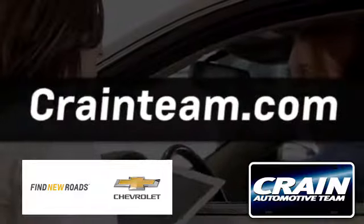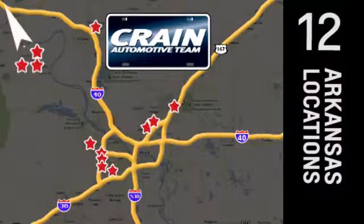Visit us anytime at craneteam.com. Craneteam's got 'em, craneteam.com.